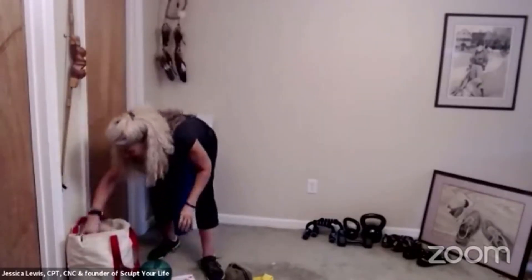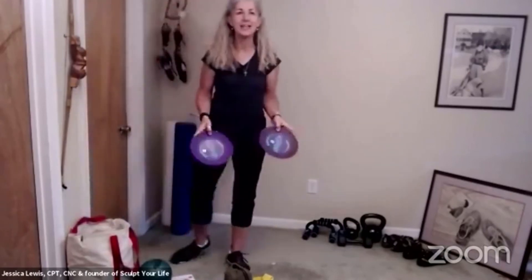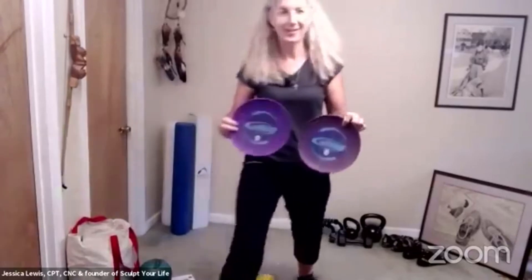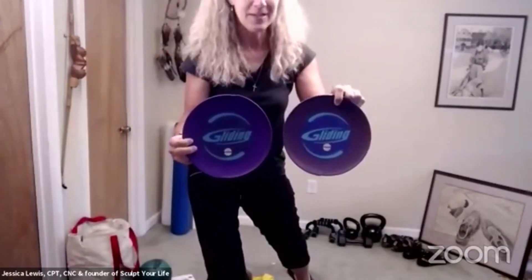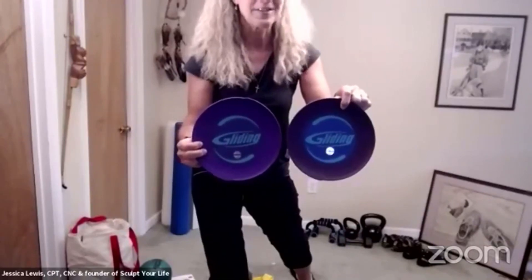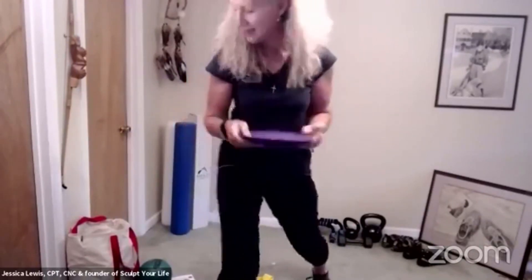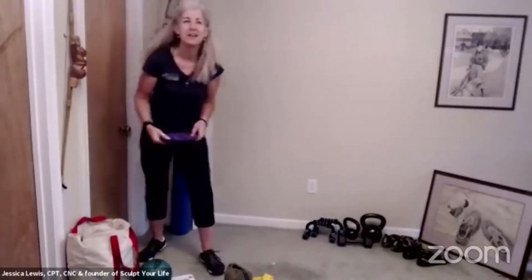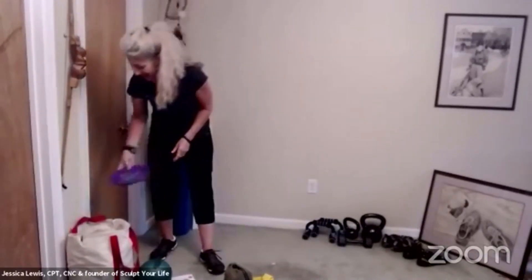And these little things — I love this stuff. These are called gliding discs. Let me hold this up so you can see them. They were invented by Mindy Milray, and she's like America's favorite aerobics queen, winning every major award when it comes to video aerobics tapes and stuff like that.